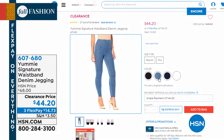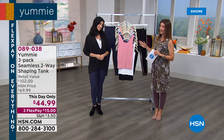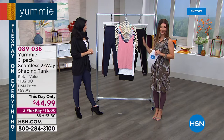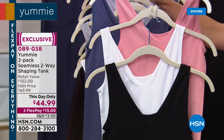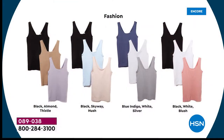We have everything you need from Yummy. They always want you to be your best version of yourself. Coming up next is really where it all started for Yummy — their signature pack of tanks. You're getting a set of three. Each one is called the two-way tank because you can wear it two different ways — it's completely reversible. It's a scoop neck in the front and a V-neck in the back. Today's day-only price is just $45.99.